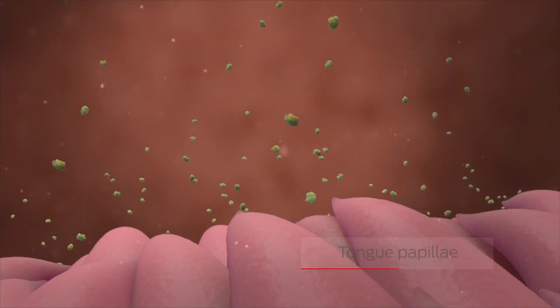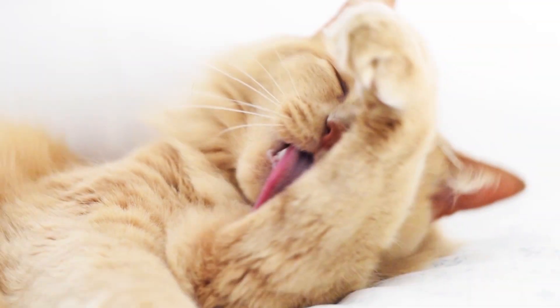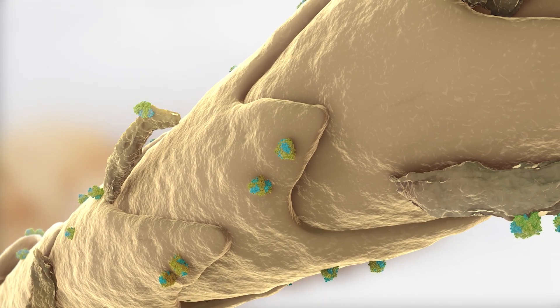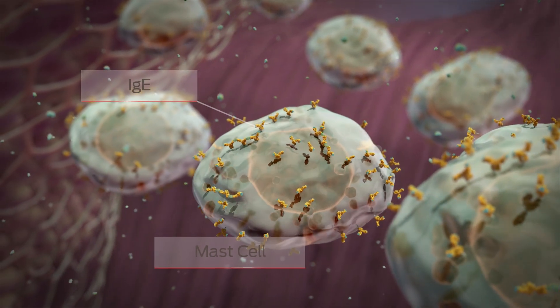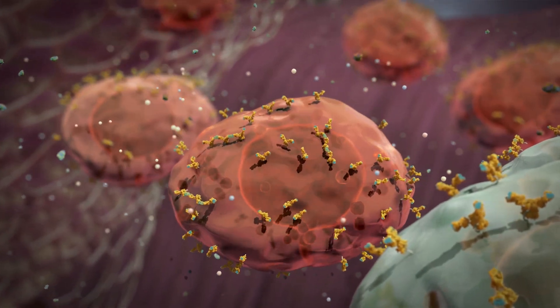Primarily produced by salivary and sebaceous glands, Fel-D1 from the saliva is transferred to the hair during grooming and spread into the environment via airborne hair and dander, where people can come in contact with the allergen.